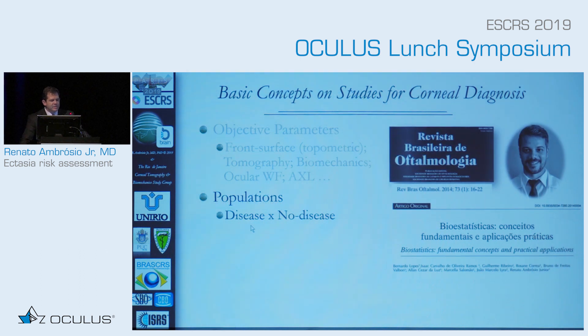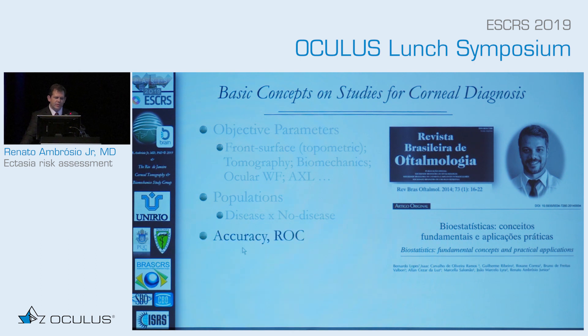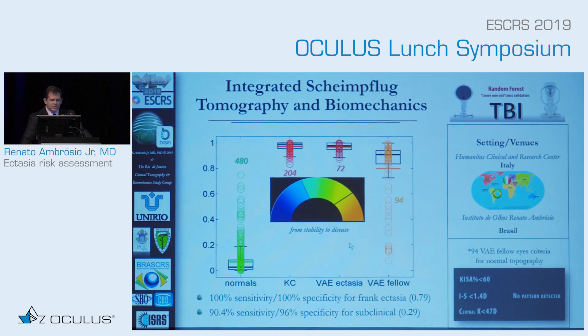We have to understand the population. If you try to develop a way of detecting keratoconus, topography works well. But how you define keratoconus is very important. We used objective criteria — KISA, IS value, central K, no pattern detected on TKC on the Pentacam and Keratograph — to define normal fellow eyes. These populations were analyzed using ROC curves and AI, specifically random forest with leave-one-out cross-validation, producing the TBI — the integration of tomography and biomechanics. Different thresholds exist for detecting clinical keratoconus cases versus the fellow eye with ectasia susceptibility from 94 patients with asymmetric disease — this is what we define as the threshold for ectasia susceptibility.